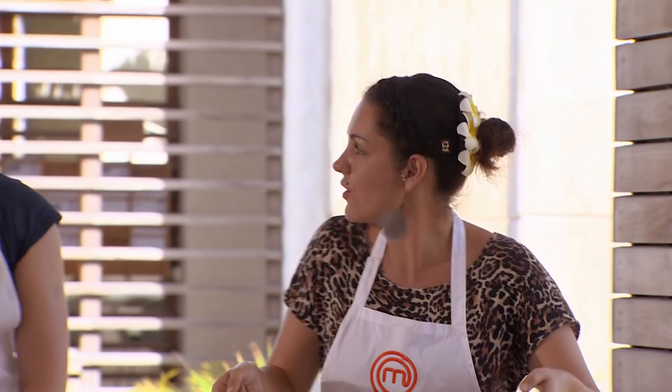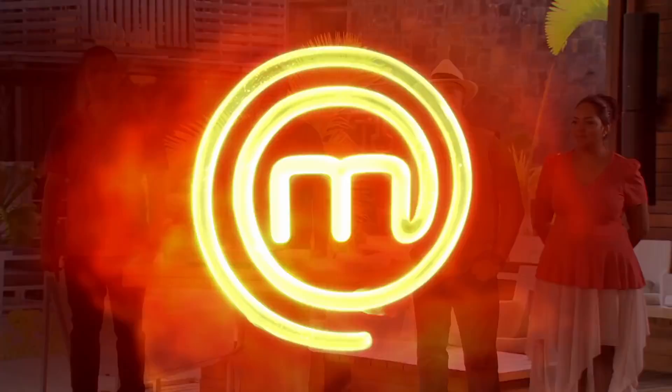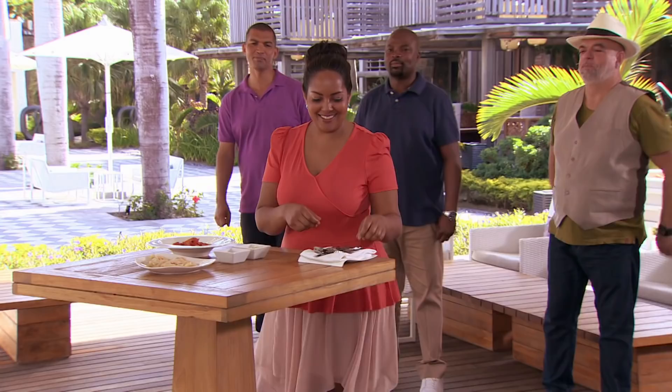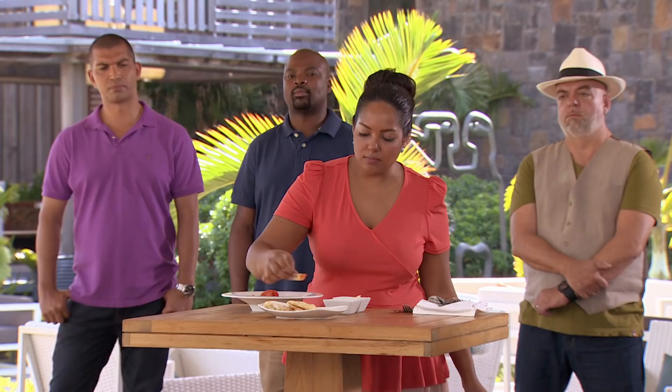I'm so happy and so relieved and so validated by it. Roxy, you up? I'm hoping the judges would be amazed — my prawns are perfectly cooked and they really do taste of Mauritius. I did a prawn ragai, some rotis, a bit of a spicy mezze veru, and a little cucumber pickle to go with it. Your roti is delicious. I saw you making it in a very traditional way and the prawns are cooked perfectly. The ragai probably needs a bit longer to cook — it just needs to reduce in flavour and get a bit thicker. It's quite mild in flavour.